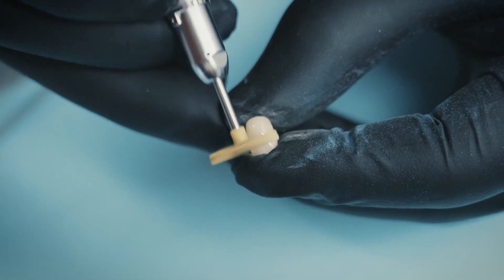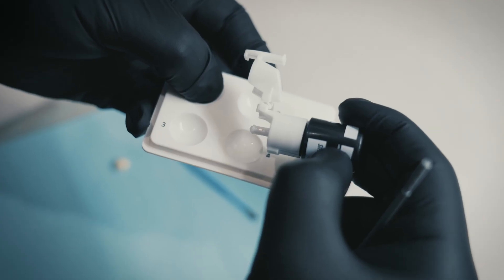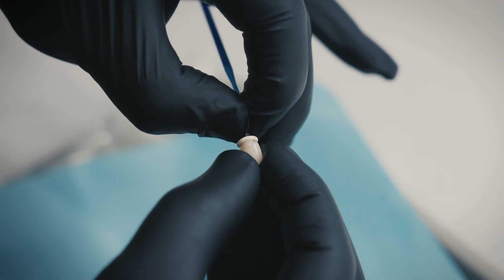The crown is finished chairside and bonded to an Aceric tie base using Panavia B5 — a universal cement. My go-to for its reliability, ease of use, and lasting bond strength.